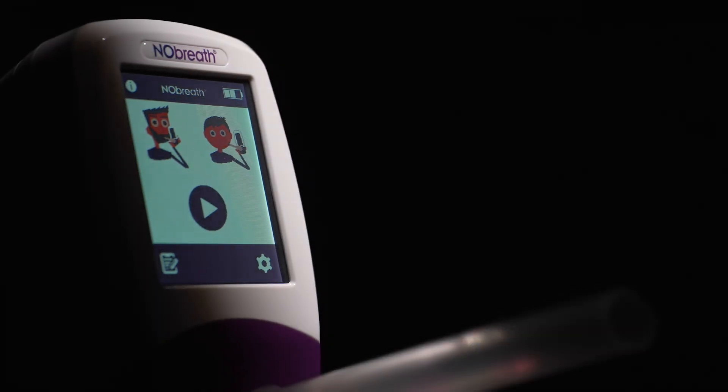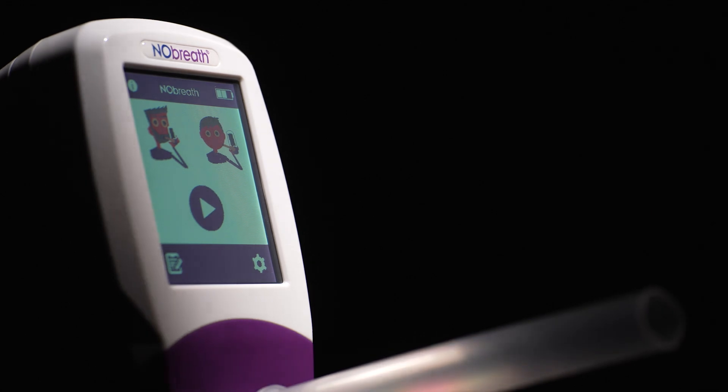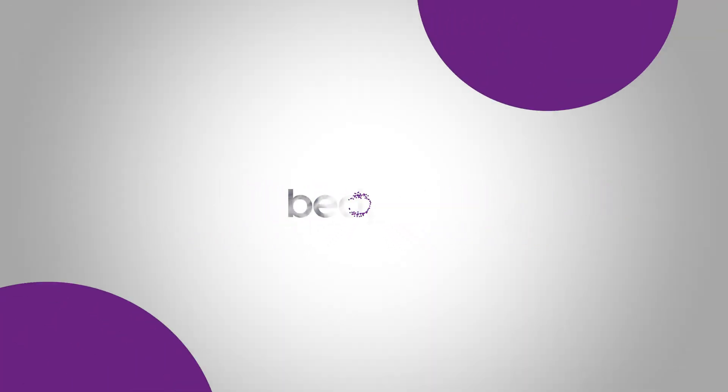Join us in transforming respiratory care and discover the future of FeNO testing with the No Breath.